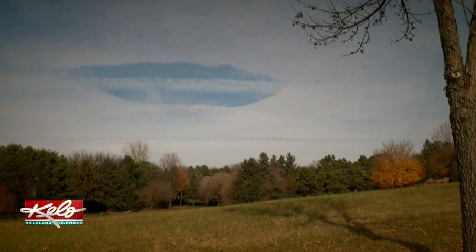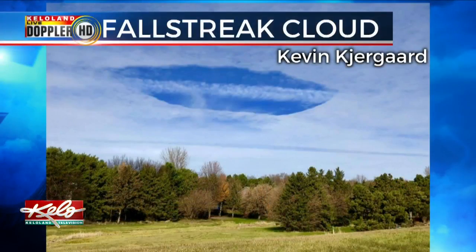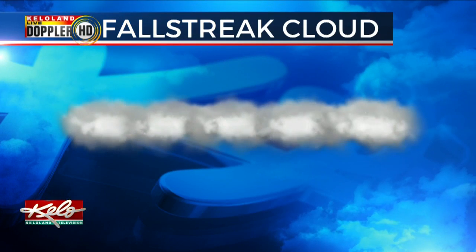The hole punch cloud is an extremely rare and fascinating cloud phenomenon, and it was spotted just north of Sioux Falls late last week. This cloud was spotted by our chief photographer, Kevin Kiergaard. Hole punch clouds are also known as fall streak clouds. It all starts as a cirrocumulus or altocumulus cloud very high up in the atmosphere, and the clouds are made up of supercooled water,